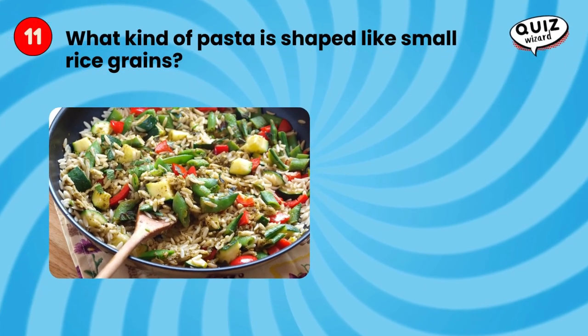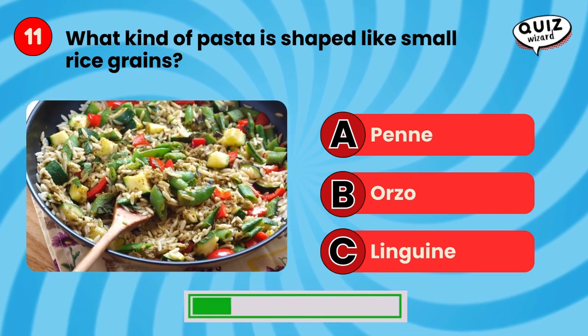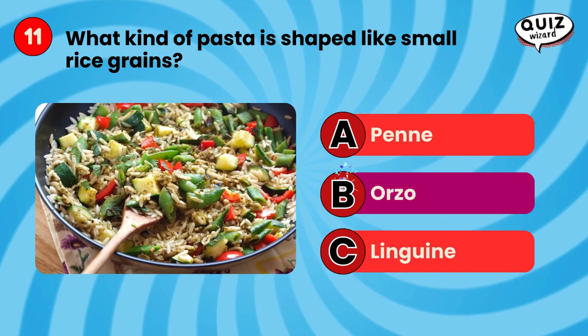What kind of pasta is shaped like small rice grains? Orzo.